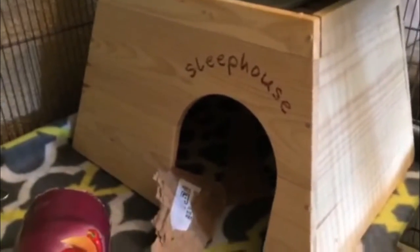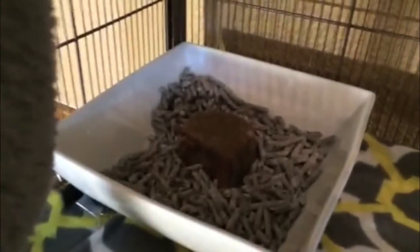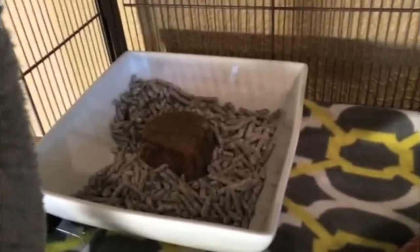On the bottom level I have their sleep house from Petco. I put paper and cardboard in it and they move that around the cage. In the middle of the cage I have their lava ledge, which they use as a step between the levels and it also keeps their nails nice and trim. In the left corner I have their litter box and their pee rock. They 99% of the time poop in the litter box and I would say 80% of the time pee on the pee rock, which is nice.